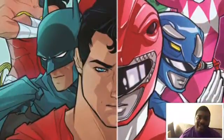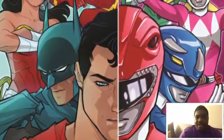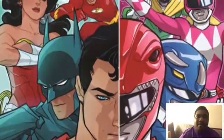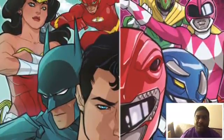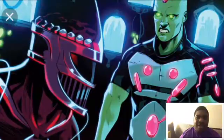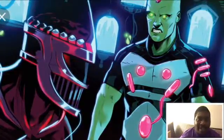The Power Rangers and the Justice League teamed up. This was a crossover event, similar to previous crossovers like Green Lanterns and Star Trek. The story kicks off when the Black Ranger accidentally winds up in the DC Universe due to Lord Zed, and the Justice League — in the first two issues — are like, 'Who are you, and what are you doing here?' There are a lot of funny moments, especially when it comes to the Power Rangers meeting Batman, given how serious Batman is.